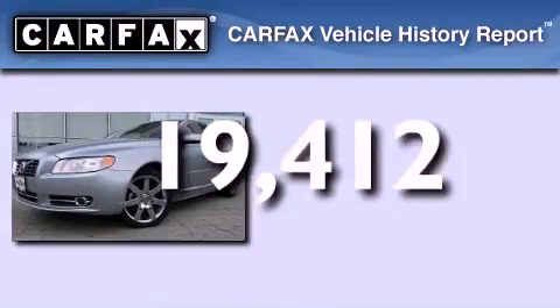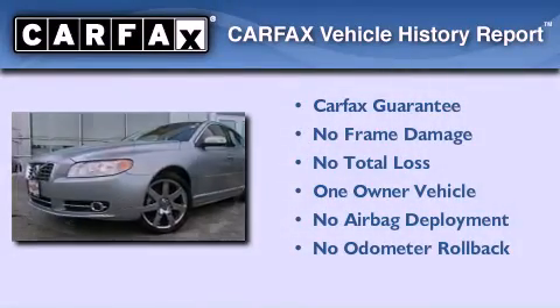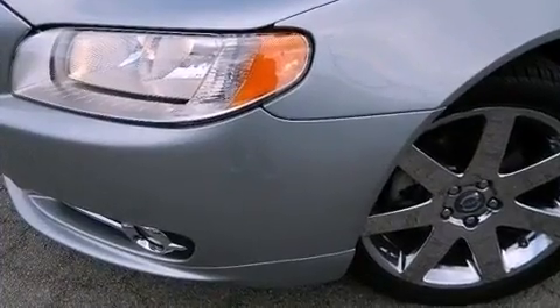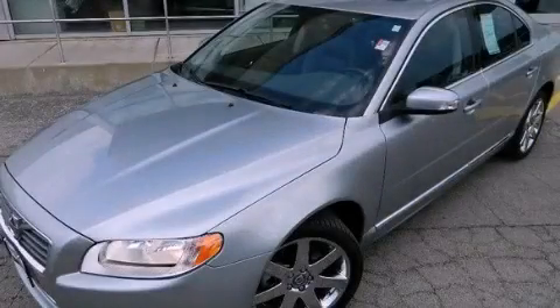This Volvo has had only one owner and it qualifies for the Carfax Buyback Guarantee. Contact us today and schedule your opportunity to see this vehicle in person.